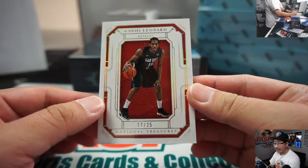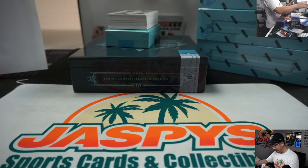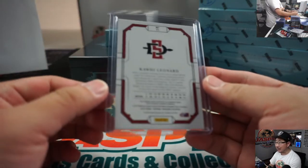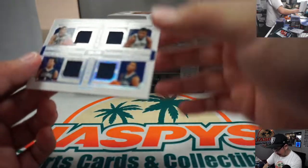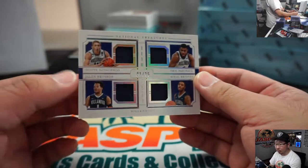We got Kawhi Leonard, 17 out of 25. I don't watch a lot of college basketball, but I learned today that San Diego State, the Aztecs, are playing some great college basketball — they could be a favorite to win the whole thing. Crazy. We got Dante DiVincenzo — that goes to number seven, by the way. Marco with that one.